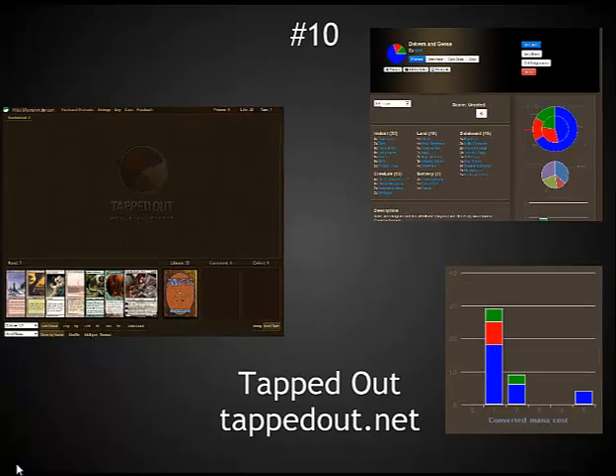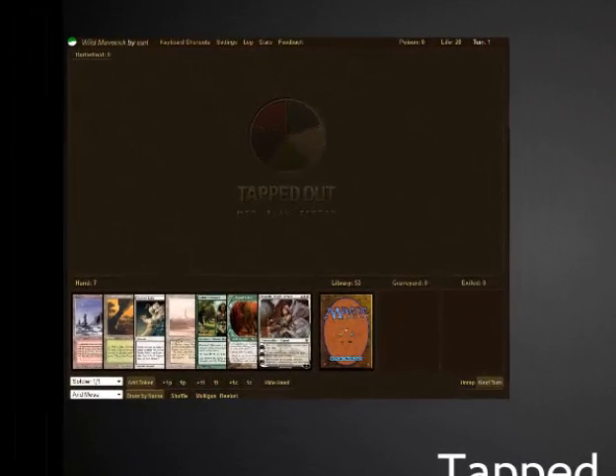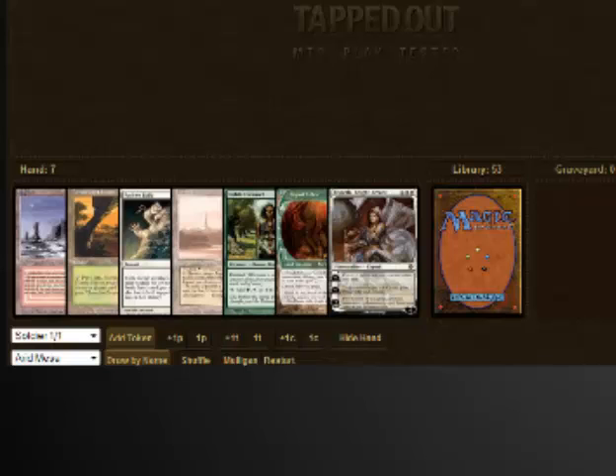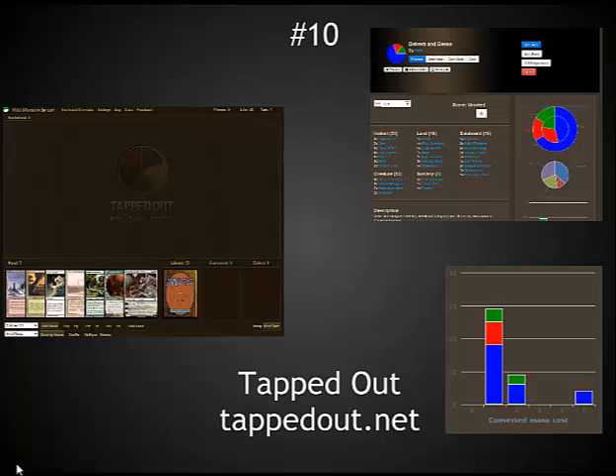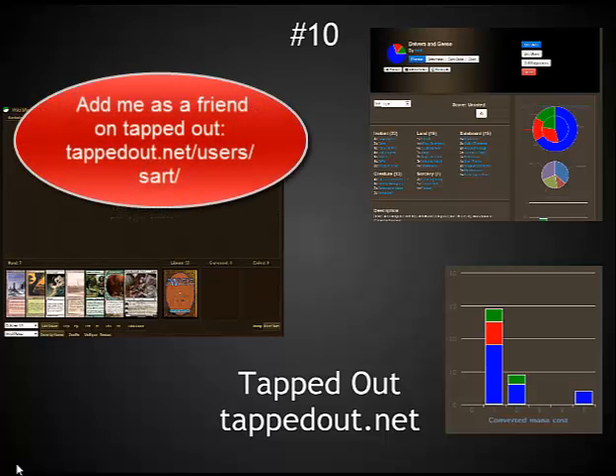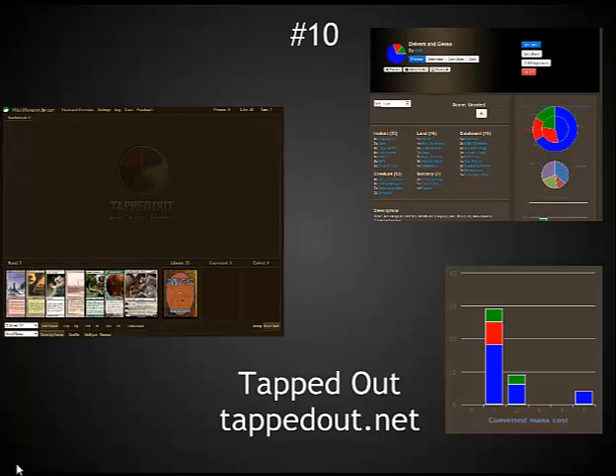Number 10 on the list is Tapped Out. TappedOut.net is one of the best sites for putting up a deck list. Over here on the left hand side, it has a really nice mechanic for being able to play sample hands and see how a deck actually works. When somebody puts a deck up, it also gives you useful analytics, including the converted casting cost of the deck and what your mana distribution looks like versus your lands available. I love this site just for the utility of those features. All of the major decks that I do work on, I throw up on Tapped Out. Please check it out, look at some of the decks I've created, and give it a try — it will definitely improve your deck building.